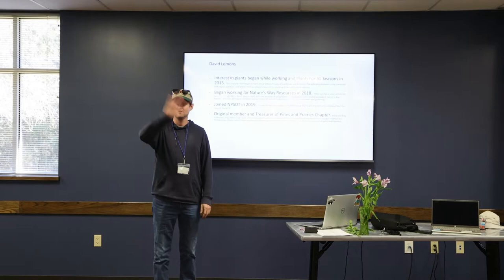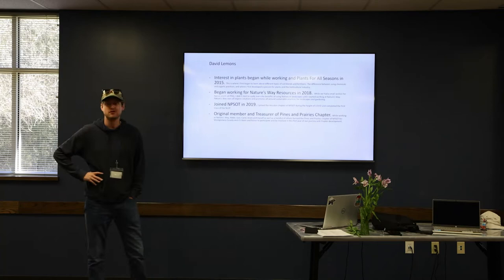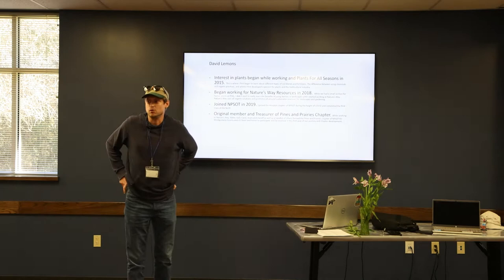Hello everyone. I'm David, I am the Sales Manager at Nature's Way Resources. I first began getting interested in plants when I started working at Plants for All Seasons back in 2015. That's when I first began to learn the different types of soil blends and fertilizers used in landscaping, the difference between chemical and organic practices.